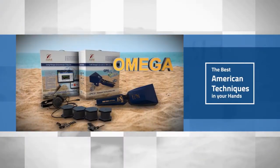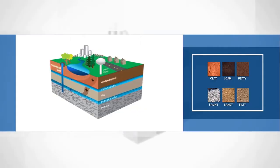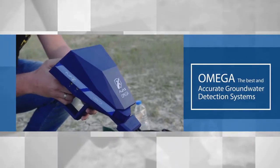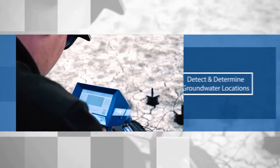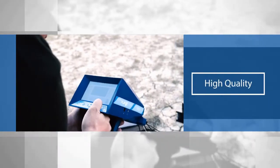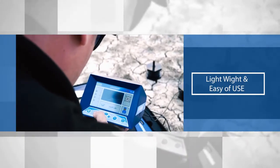Omega, the best American techniques in your hand. It has been manufactured to suit all types of soil. Omega, the best and most accurate groundwater detection systems, with very high technology to detect and determine groundwater locations. With high quality and accurate results, lightweight and ease of use.